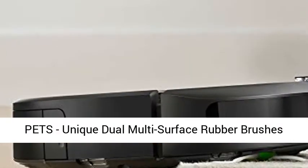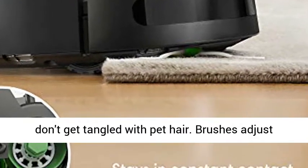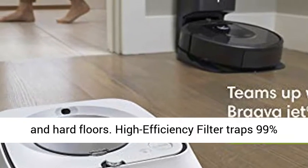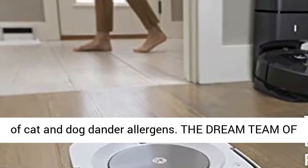Ideal for homes with pets. Unique dual multi-surface rubber brushes don't get tangled with pet hair. Brushes adjust and flex to stay in constant contact with carpets and hard floors. A high-efficiency filter traps 99% of cat and dog dander allergens.